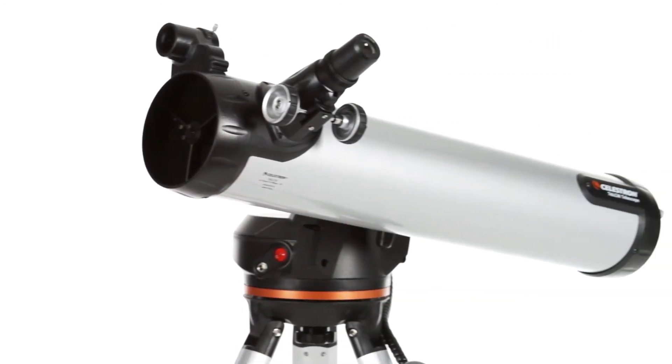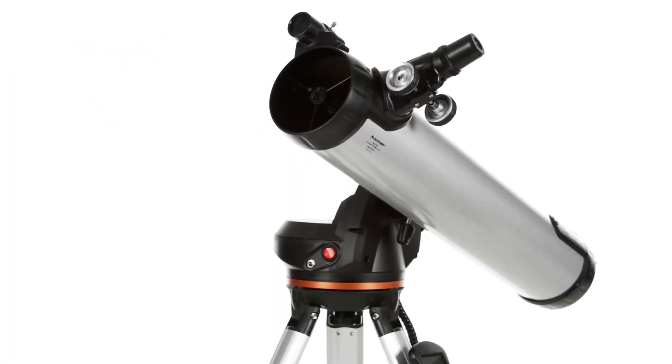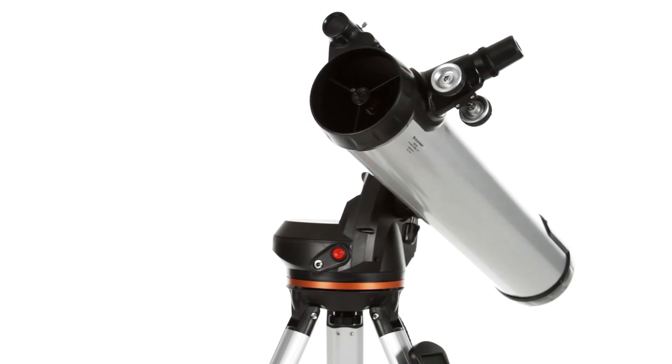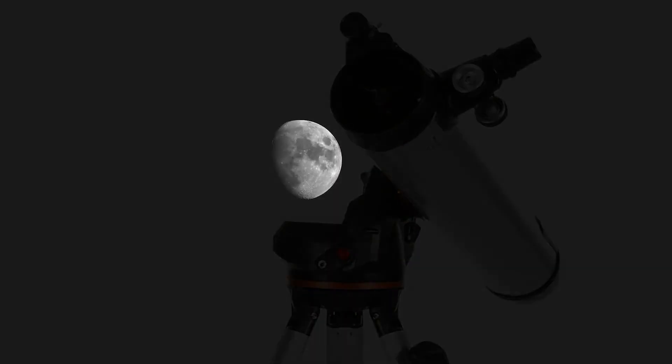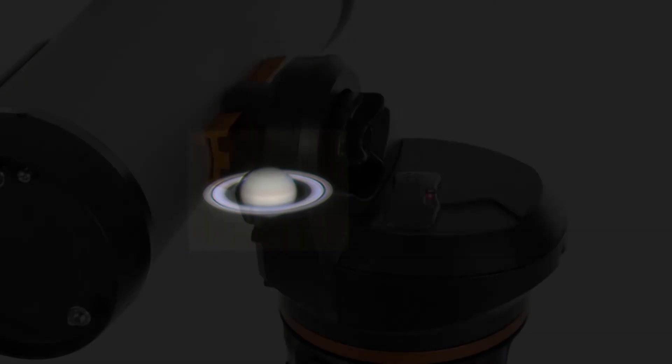The 76 LCM's Newtonian optical design features a 76mm primary mirror, which gathers enough light to view the best celestial objects in the solar system and beyond. Take your 76 LCM to a dark sky site, and you can even view fainter objects, like the Andromeda Galaxy and Nebulae.